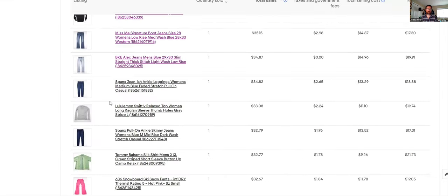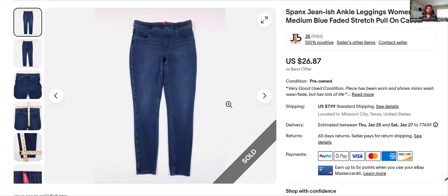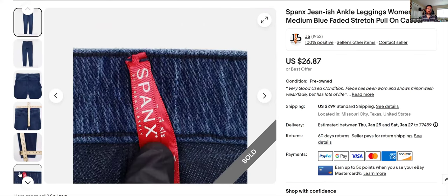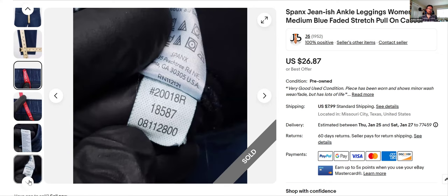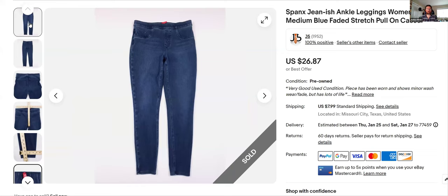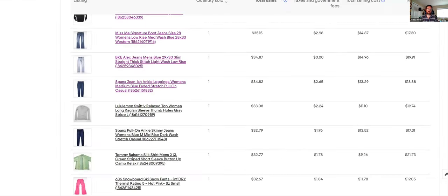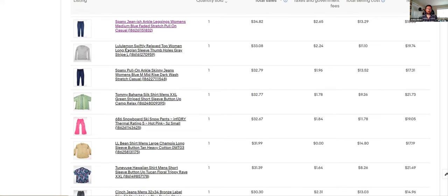Spanx — they're moving right now. I bought a couple this past week. This little red tag is easy to see when you're going through the racks — see red, grab it, make sure it's in good condition. You can comp if you want, but right now they're selling so fast I just grab them and go regardless of whether it's skinny fit, flare, or whatever. Sold for $26.87 plus shipping — a great one, moved fast.